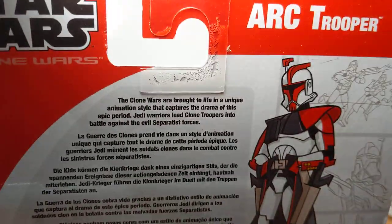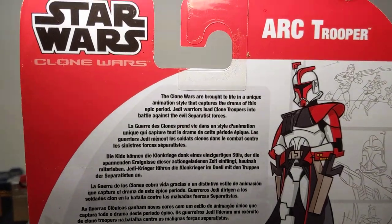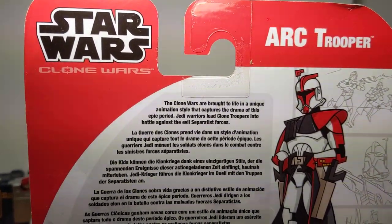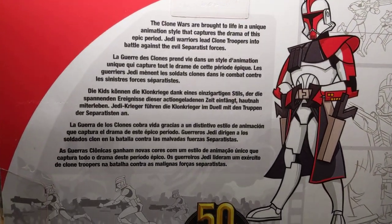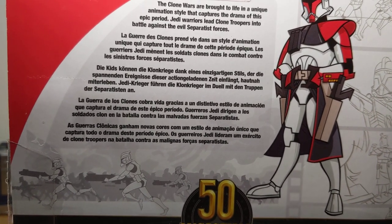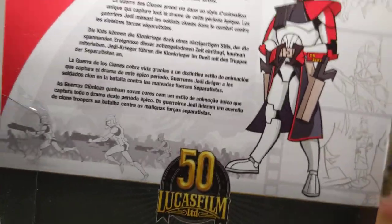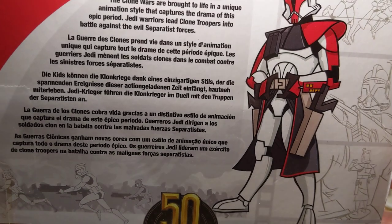We get some nice art on the back, and again, just a fabulous show. It really was, I think, one of the best Star Wars shows ever made. Really just so stylish and so cool, and we still have so much to thank it for — even the Clone Wars overall, pretty much thanks to this, because it was successful. It looks pretty smart. We get some text if you want to freeze frame, but that's the packaging.